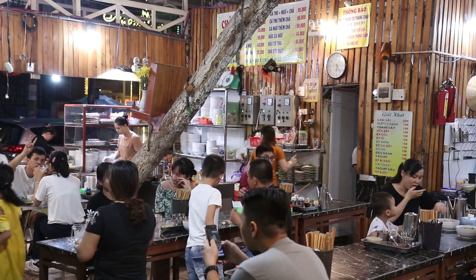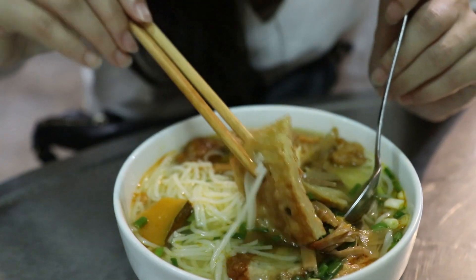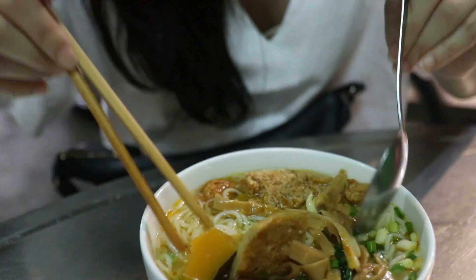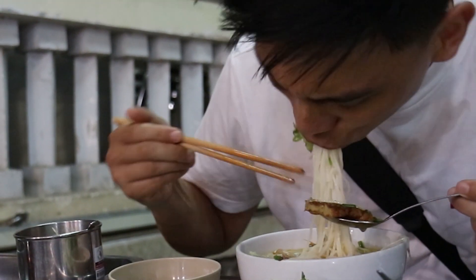The next dish we're trying is a local Da Nang specialty called Bun Cha Ca, which are fish ball noodles — a favorite among coastal cities. We learned that 'bun' means noodles in Vietnamese, usually white rice noodles, and 'cha' means meat. In these noodles you can see fish cakes of a couple different types, some bamboo, and pumpkin. That soup is really flavorsome and quite sweet — likely because of the pumpkin. The main star is the fish cakes, which have a really nice bite and a good pepper kick. The noodles are silky and cooked really well too.